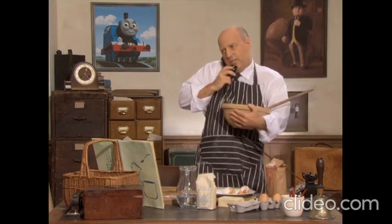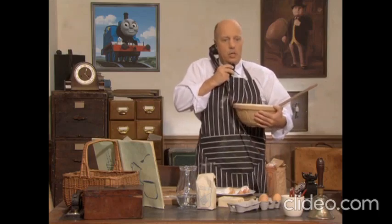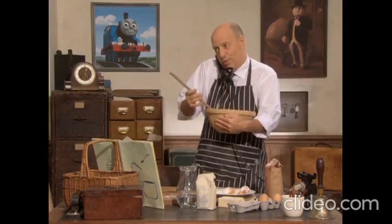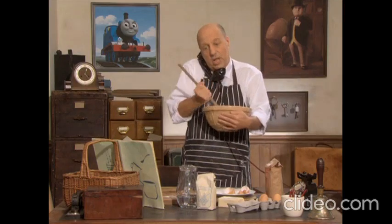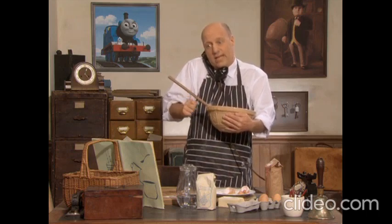Hello? Knapford Station, engine drivers' common room. Perkins speaking. Lady Hat! Oh yes, ma'am. I'm making your cake right now. Yes, ma'am — I think it's going to be really delicious. I'm using your cookery book after all. Yes, yes, Lady Hat. I'm sure it's going to be really, really special.